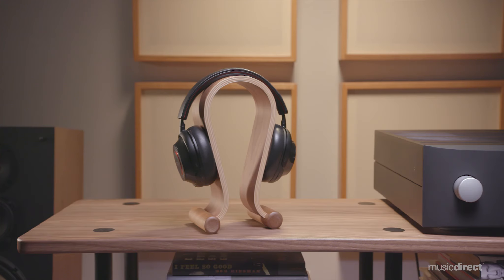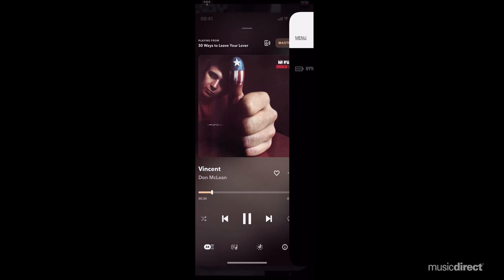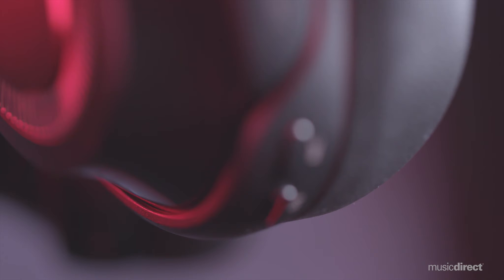These headphones embrace the next generation of wireless audio reproduction. Bluetooth 5.1 with LDAC, AAC, and AptX Adaptive technologies, along with high-res audio certification, means you'll hear your favorite music note for note with rich textures and sonic nuance.